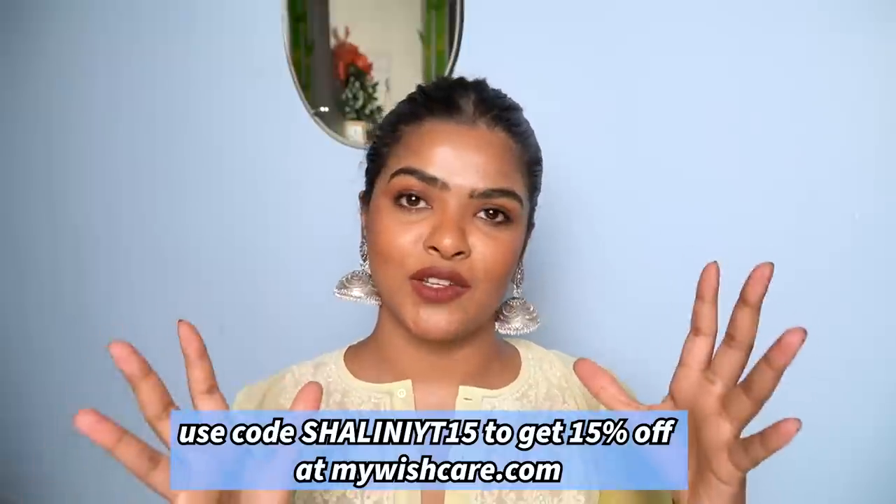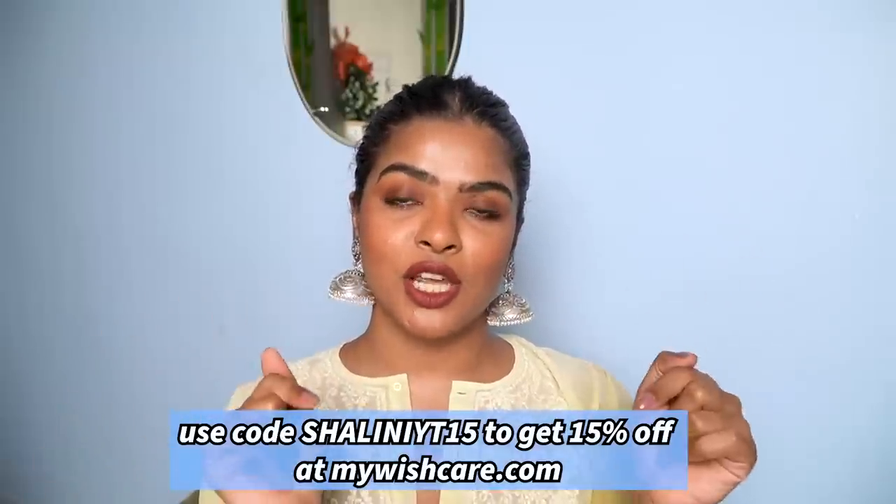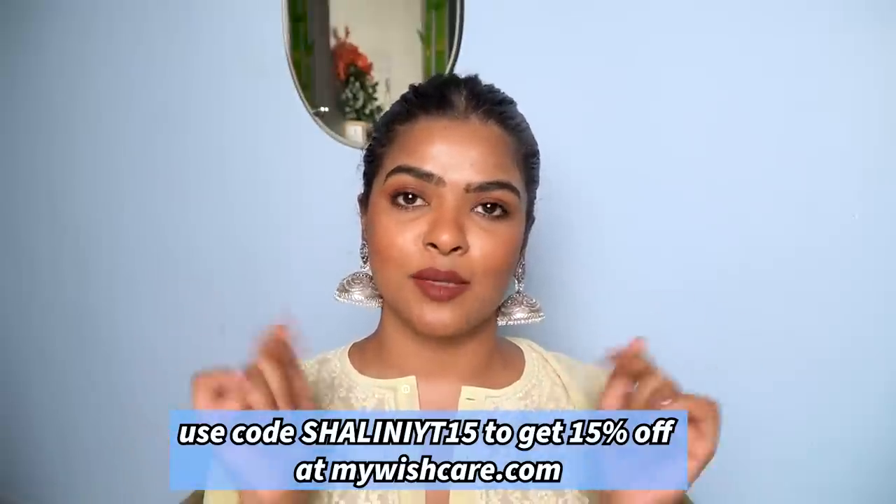Do not forget to use moisturizer after using retinol, even though retinol does moisturize the skin — moisturizer is very important to lock in the benefit of the treatment product you've applied. The next day you have to follow up with sunscreen because retinol is a photosensitive ingredient, so never forget your sunscreen. If you're interested in this Wishcare product, I'll provide the link in the description box below.